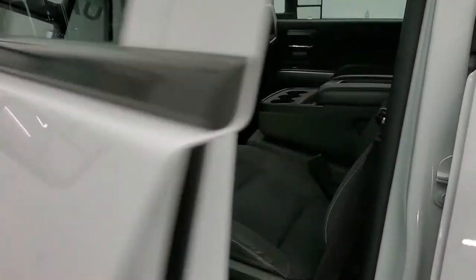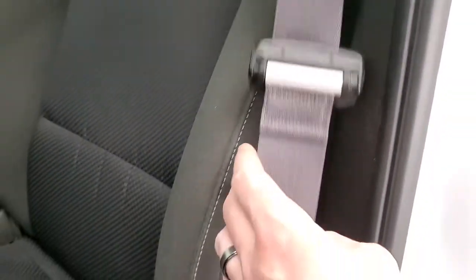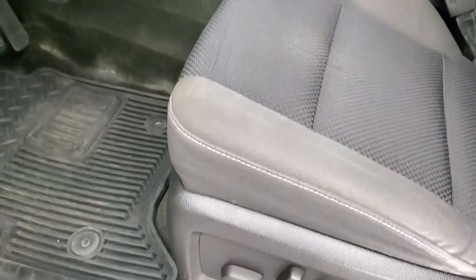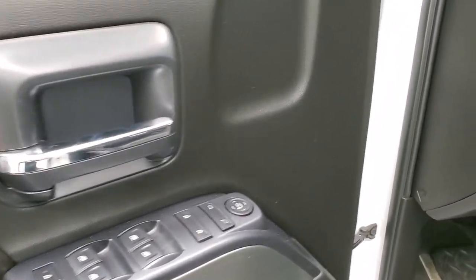Inside, the LT1 package gives you the black cloth interior. There are no rips or tears on the seats. It does have the 40-20-40 split bench seating, power driver's seat, and factory all-weather floor mats throughout. It does have auto headlamps, turn-dial four-wheel drive, and a factory brake controller. Power windows, power locks, and power mirrors.